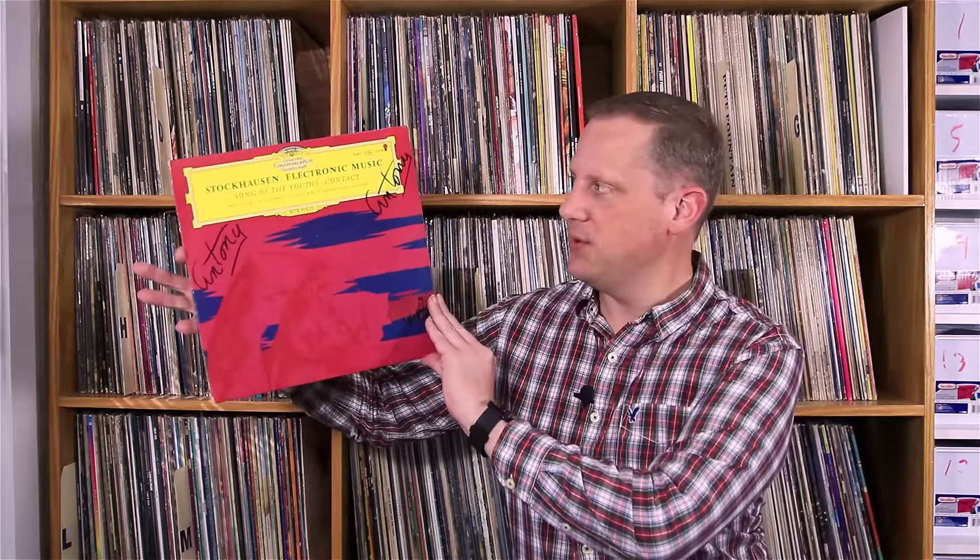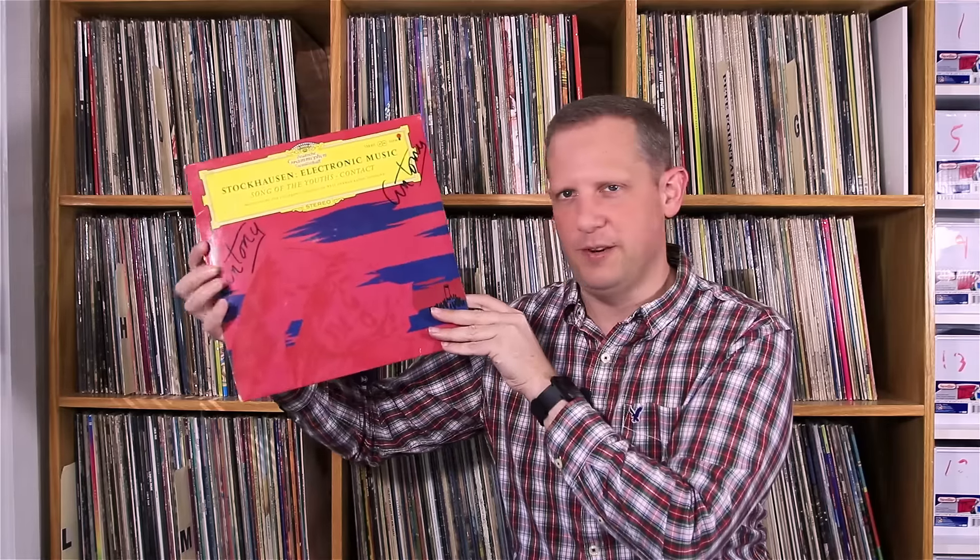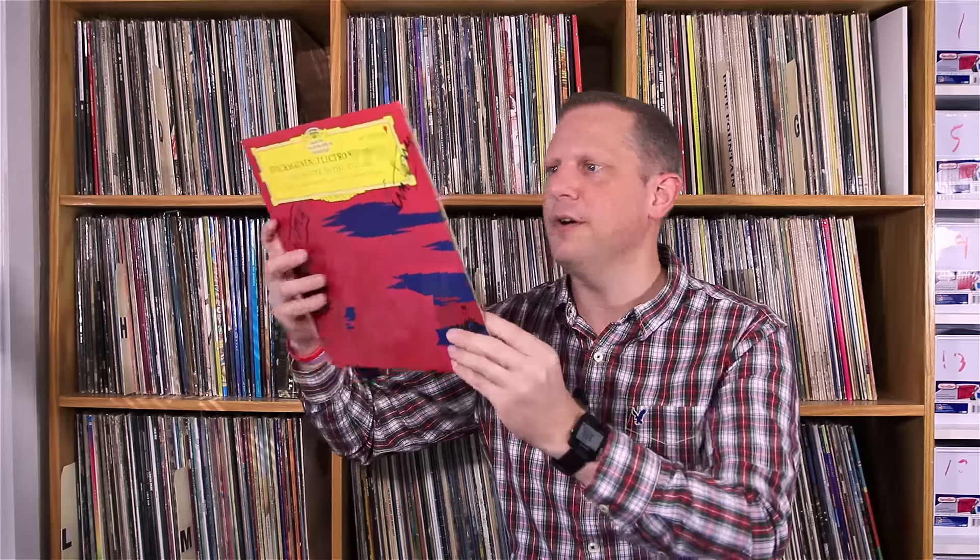Picked up a Deutsche Grammophon — this is Stockhausen Electronic Music. I think this one was $1. It does have some writing on the cover, but since it's a glossy cover I'll be able to get that off very easily with a dry erase marker — it'll come right off. Just some very early electronic music that's more about tape manipulation — early BBC Radiophonic Workshop kind of stuff is what I think this is going to be like. Deutsche Grammophon and experimental music — it should be good.